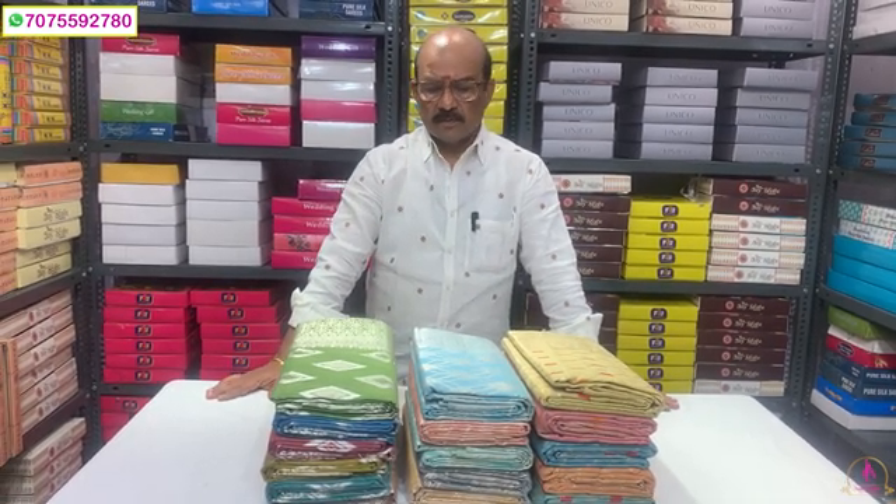Hi viewers, Namaste. Welcome to Naari Silks, Kukatpally, Hyderabad.